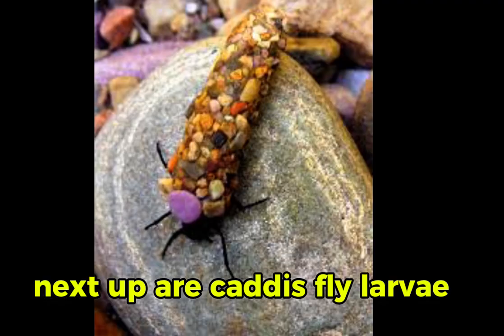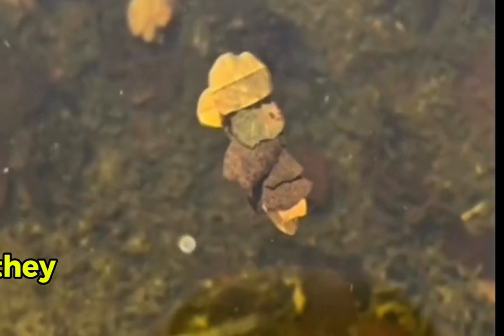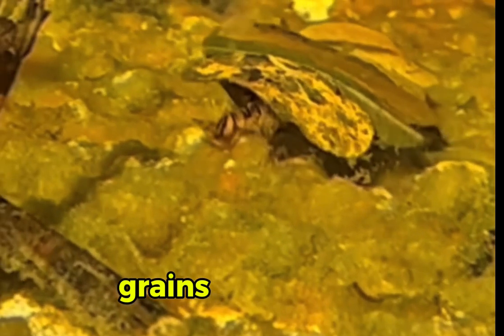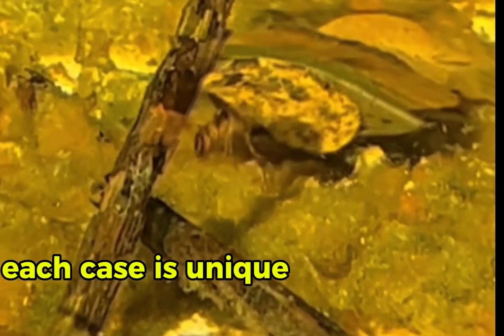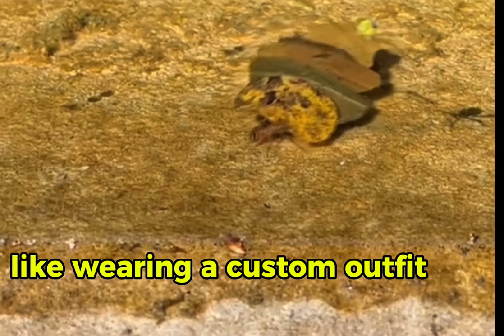Next up are caddisfly larvae, the crafty little builders of the aquatic world. They create protective cases from materials like sand grains and twigs. Each case is unique and reflects their personality — like wearing a custom outfit in the water.